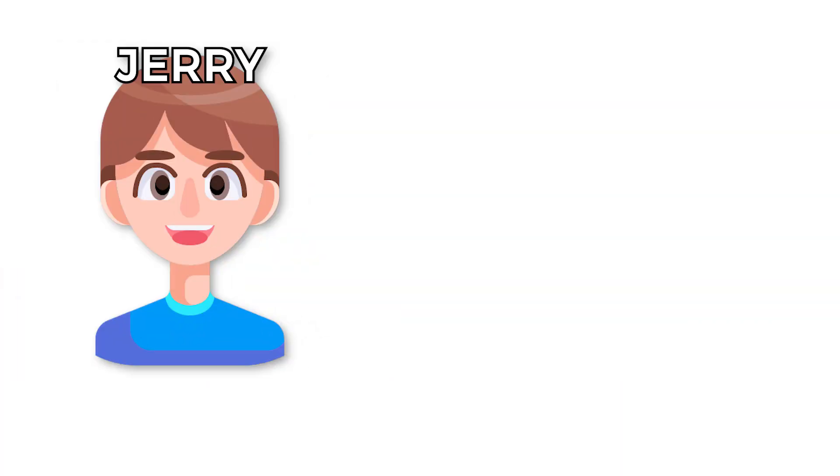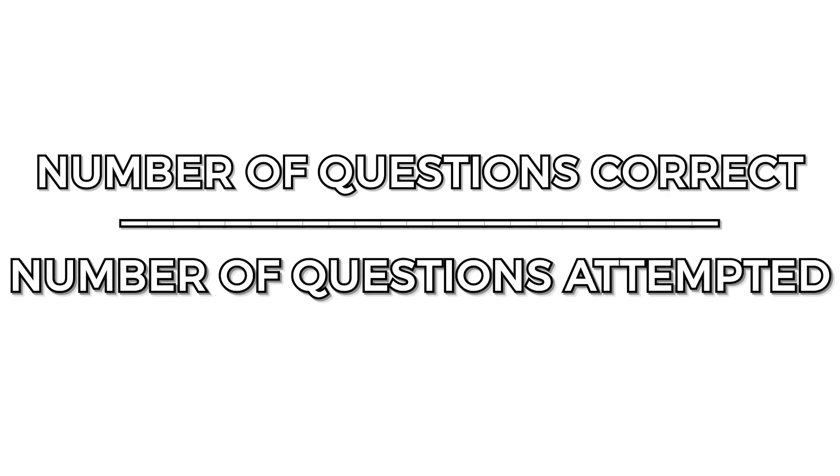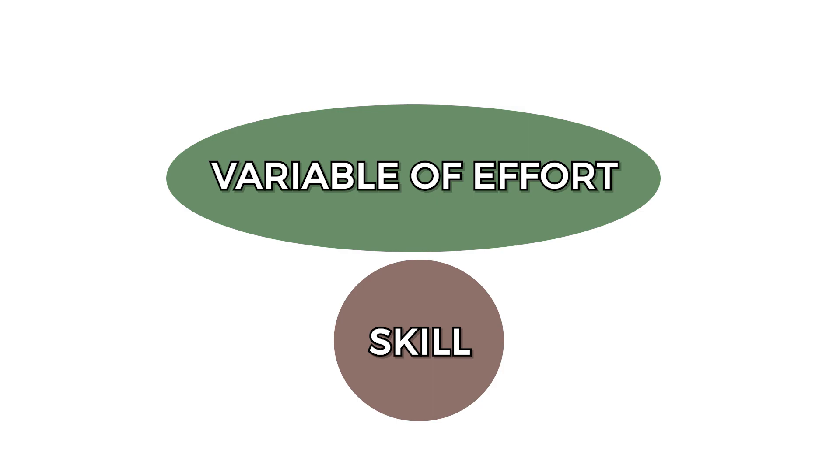We started to run into a problem: if people were working on different numbers of challenges, we weren't going to be able to get a proper ranking measurement. For example, let's say we want to compare two people — Jerry, a data scientist, scored 10 out of 12 questions correctly, but Emily scored 30 out of 40 questions correctly. So which person should actually rank higher? A straightforward percentage of questions correct divided by questions attempted isn't going to work, because what if Jerry's questions were significantly easier than Emily's? We wanted to make the variable of effort — the number of questions attempted — independent from the variable of skill, which is the percentage of questions you got right.